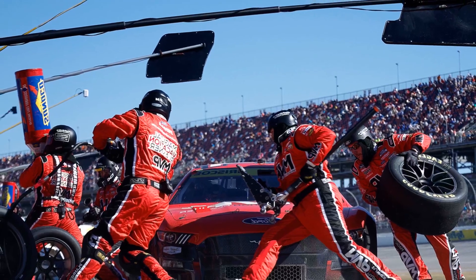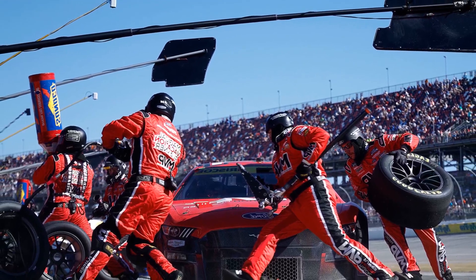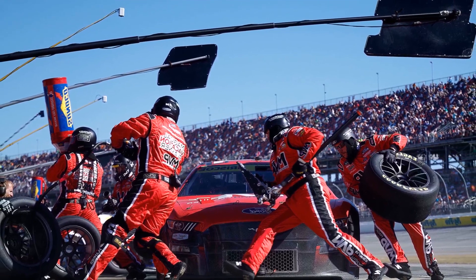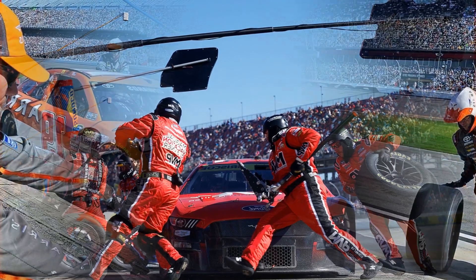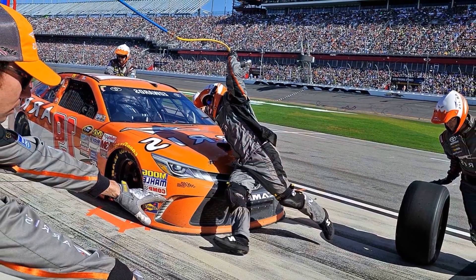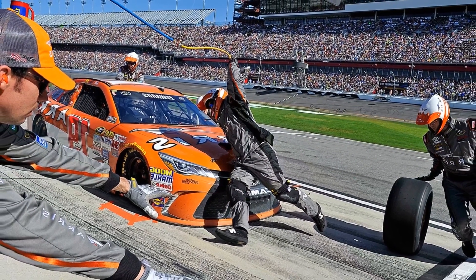Four tires, 20 gallons of fuel, 10 seconds — NASCAR pit stops explained. Similar to a Broadway show or a dance program, NASCAR pit stops are meticulously choreographed. Four new tires and 20 gallons of fuel are loaded into a vehicle in about the time it takes to lace a shoe.